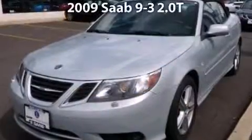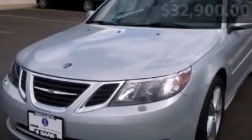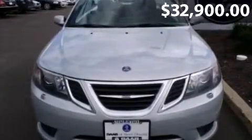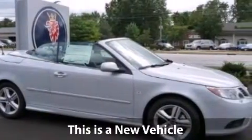Are you interested in this 2009 Saab 9-3 2.0T? This is a 9-3 2.0T with a 2.0L inline-4, 16-valve MPFI DOHC turbo engine, low miles.